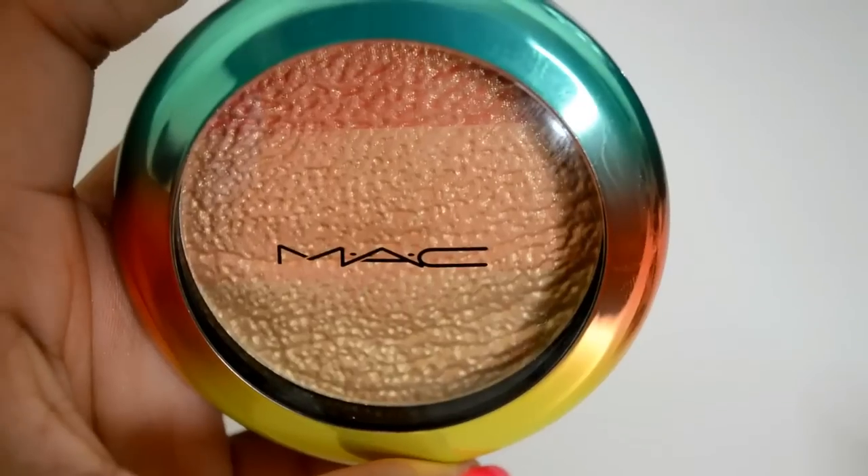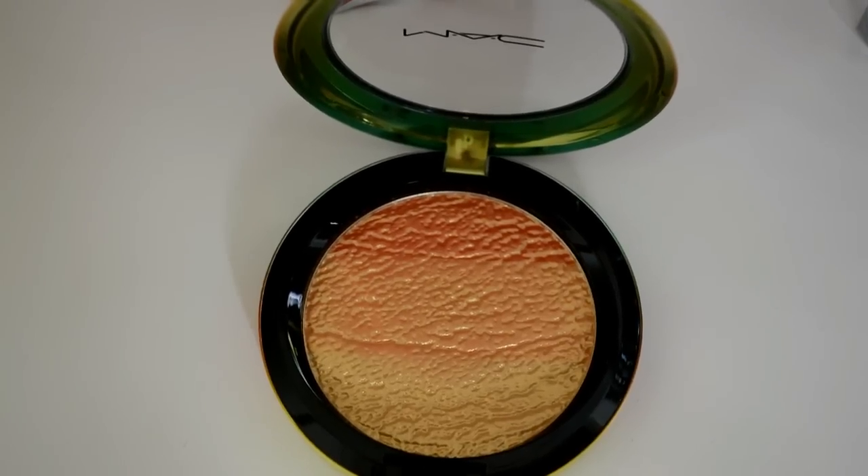The eyeshadow costs $27.50. The one item I'm super excited about is the highlighter called Freshen Up. Look at the packaging — I think it is so gorgeous. Inside it has almost an ombre look to it. I swirled it on my hand and it is so pretty and so pigmented. You actually get three colors in here so you can use it as a blush and highlight if you want to.